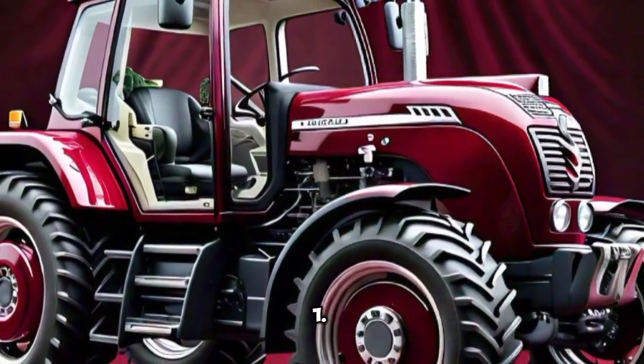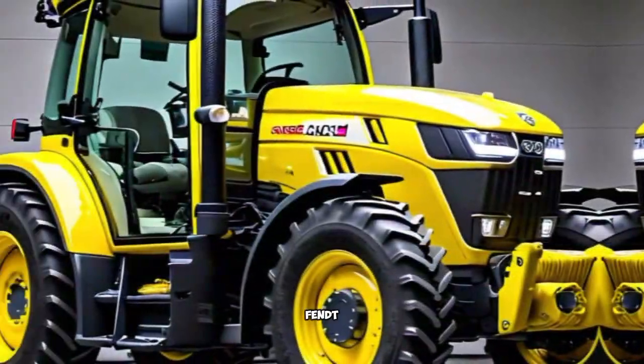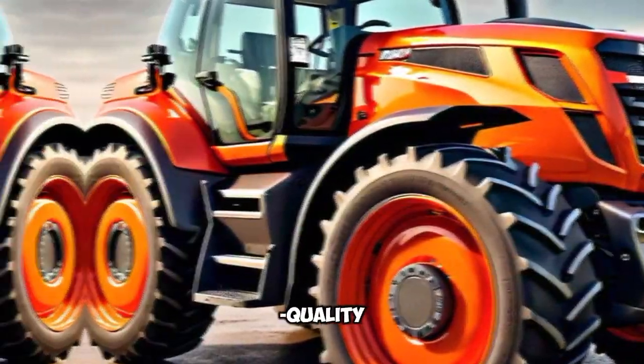Why choose AGCO FENT? First, German Engineering: FENT is a German brand known for precision, engineering, and high-quality products.